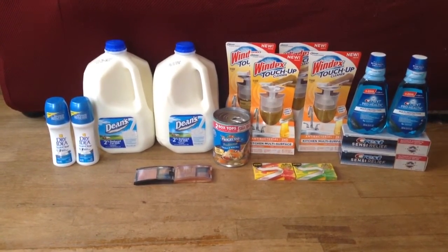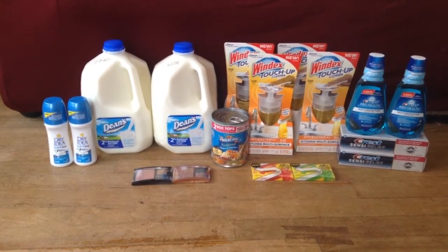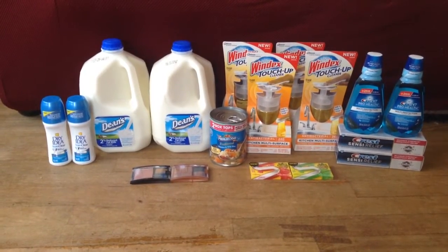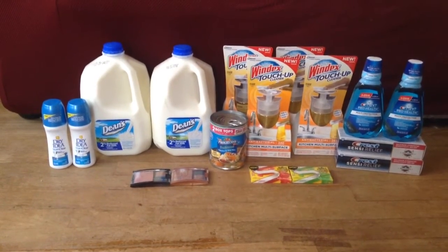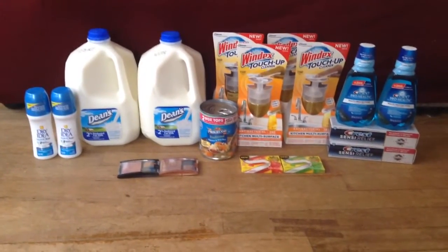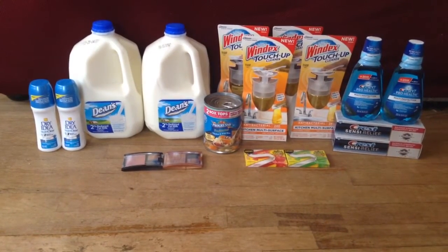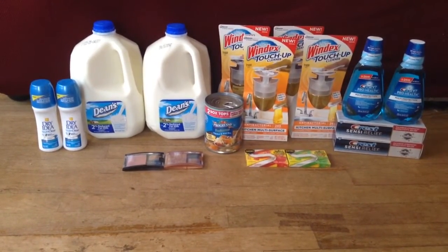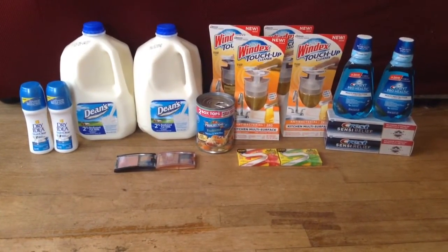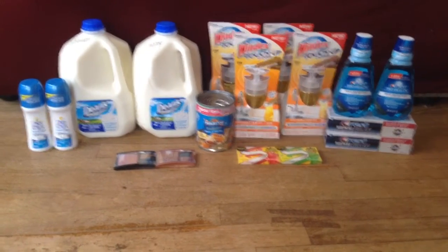Then I picked up one of the Progresso Soups for $1.49 and I used a $0.50 coupon from the Coupon Center, making that $0.99, which I know is really not the best price. But my favorite one is the Chicken Wild Rice, and they never seem to have it when I pick up Progresso Soup normally. It's normally just tomato soups and stuff like that, and I'm not a huge fan of those.